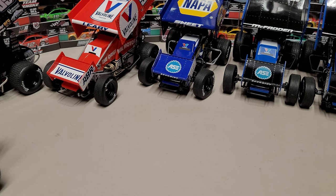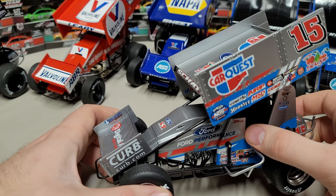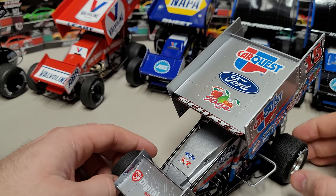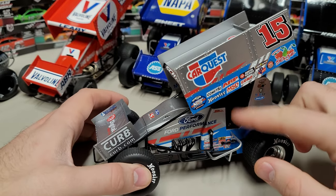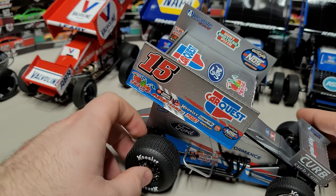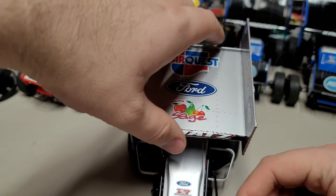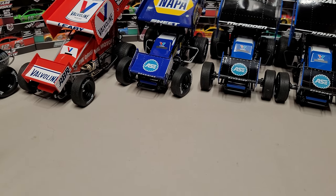Next is the 10-time World of Outlaws champion — this is the Tony Stewart car for Donny Schatz. Same gap style as Corey Ellison and same engine cover style as Christopher Bell. The rims are different — most of these have been blacked-out rims, but this one has a silverish chrome to it. Donny Schatz is one of the only ones with silver rims. I think I only have one Donny Schatz left, so if you're looking for it, check soon.